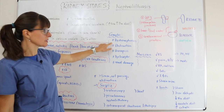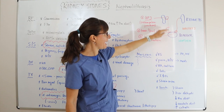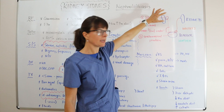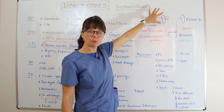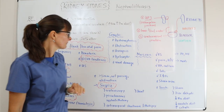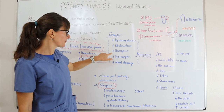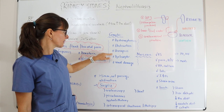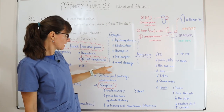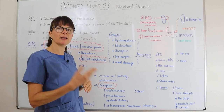Complications include hydronephrosis — meaning water kidney — where an obstruction causes urine to back up and the kidney to swell. This is serious because it can lead to renal failure. Patients can also develop urosepsis, where the kidney stone becomes infected or hydronephrosis leads to a bloodstream infection, which can be very serious. Additional complications include pyelonephritis — a kidney infection — and renal damage from the stone causing shearing and scar formation, especially with repeated episodes.